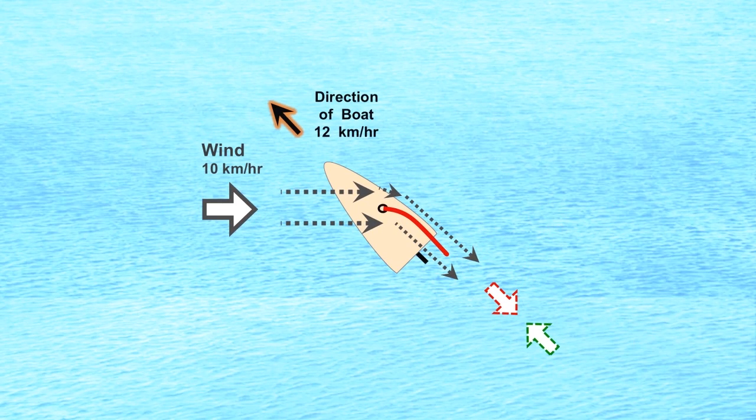In conclusion, how boats tack into wind is consistent with the principles of dynamic buoyancy. Thanks for listening.